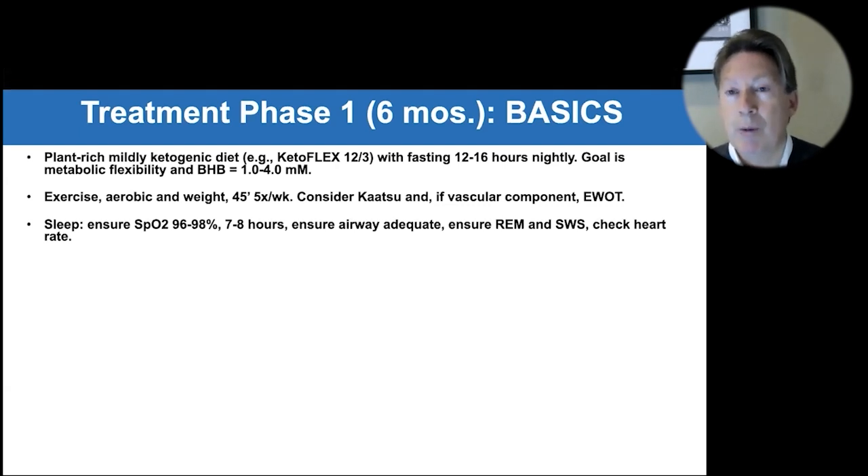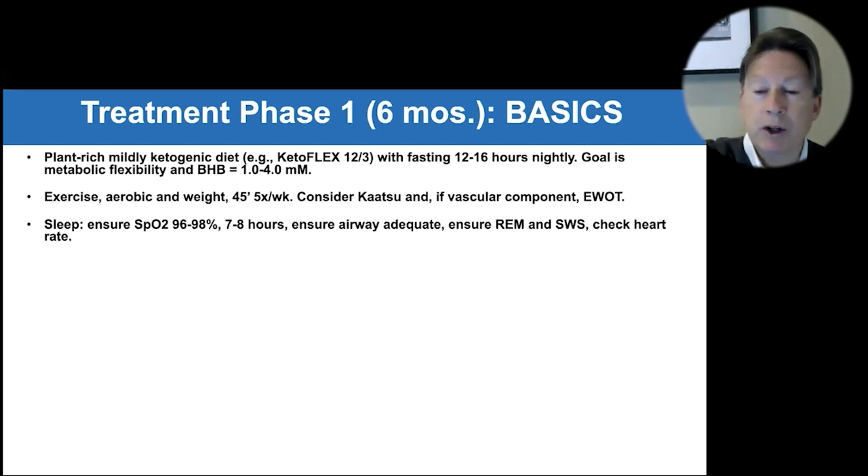Another common cause of waking at night is hypoglycemia. People on a high carb diet get spikes but also dips, waking up in the middle of the night with glucose at 40 or 45 on the CGM. As Dr. Matthew Walker has shown, if you optimize sleep you really get much better outcomes.